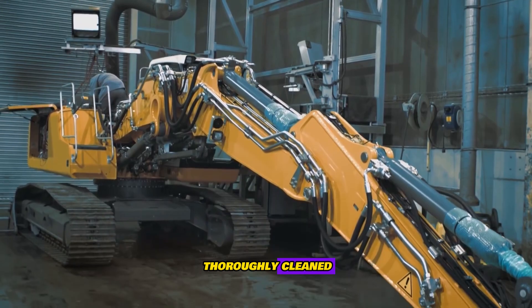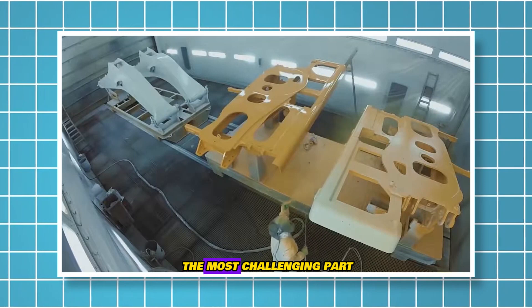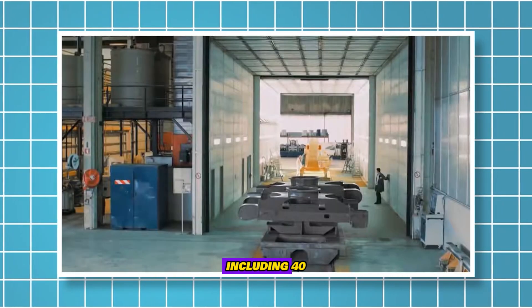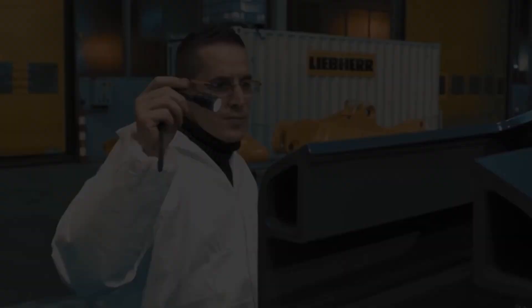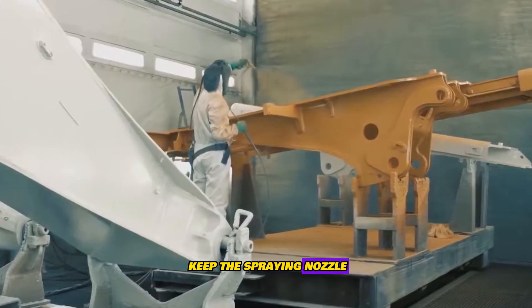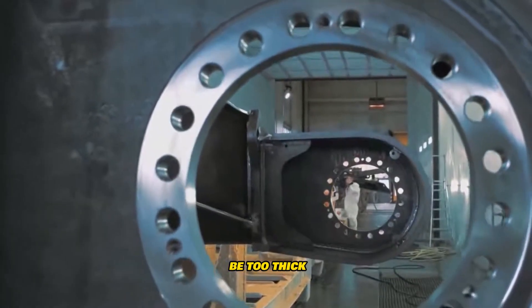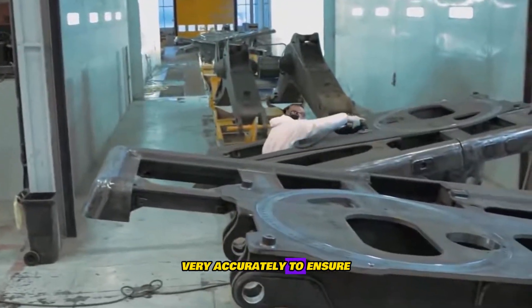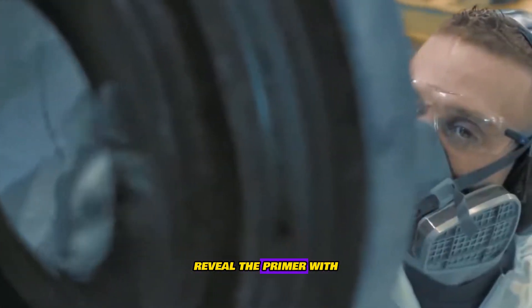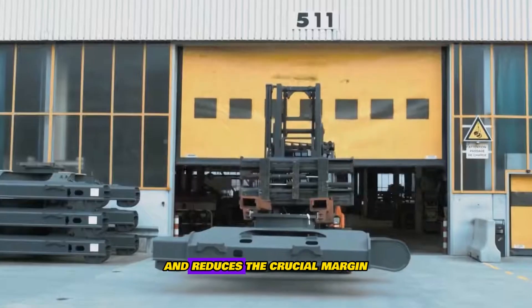First, the surfaces are thoroughly cleaned. Then the work is masked with areas that must not be painted. The most challenging part follows — precision work under extreme conditions, including 40-degree heat while wearing respiratory equipment. The key is to keep the spraying nozzle perpendicular to the surface at a distance of 20 to 30 centimeters. If the nozzle is too close, the paint layer will be too thick; too far and the coat will be too thin. Painters must work very accurately to ensure correct coat thickness, as a coat that's too thin will reveal the primer with a slight scratch, while a coat that's too thick increases material costs and reduces the crucial margin.